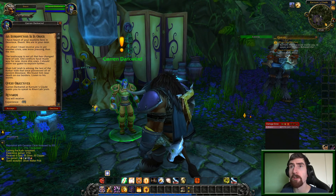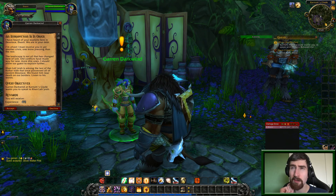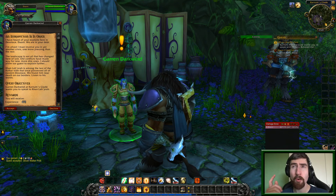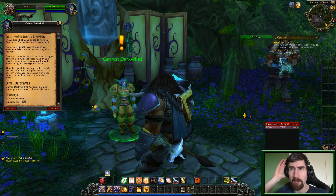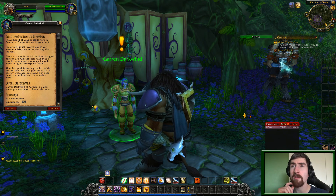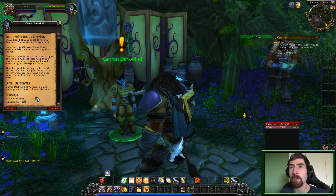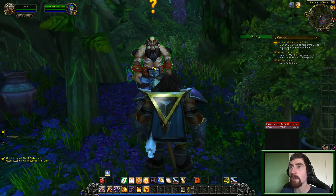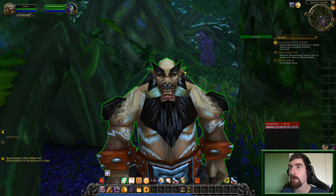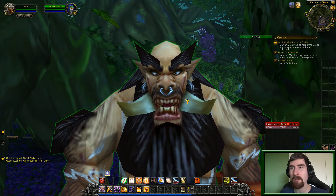I have heard of your exploits here in Desolace. We are in your debt. I'm afraid I must involve you in yet another crisis, one more pressing than the rest. The landscape is not all that has changed here of late. Old conflicts have made way for new, more dire ones. Khan Lepra is among the last of the Kolkar tribe that once possessed all of Eastern Desolace. We found him near death on our borders. So yeah, this is a friendly centaur here — they really need to update the centaur models. This is a centaur Khan model; they're a bit more stocky than regular centaurs but it's way too old.